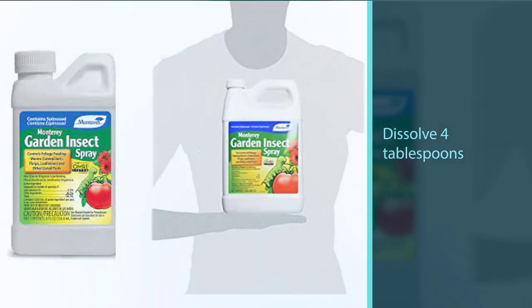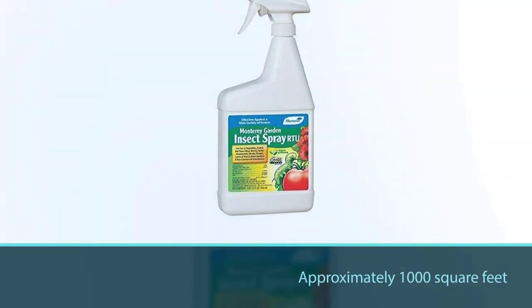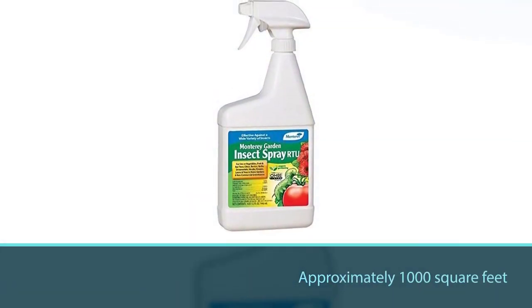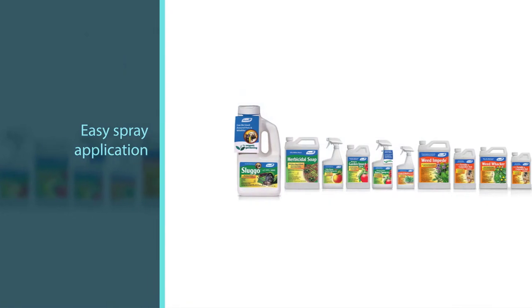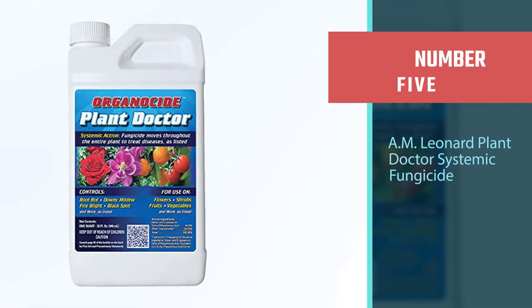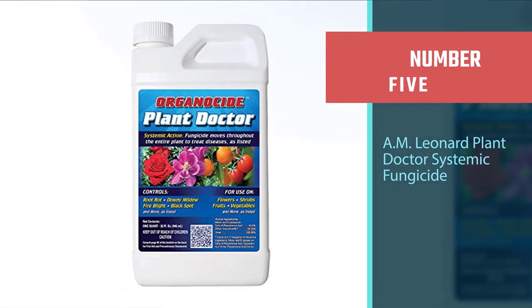To apply Monterey LG 6135, you only need to dissolve four tablespoons in one gallon of water. To irrigate an area of approximately 1,000 square feet, you need three gallons of spray. You can use a hose-end, backpack, handheld, or trigger sprayer to apply.